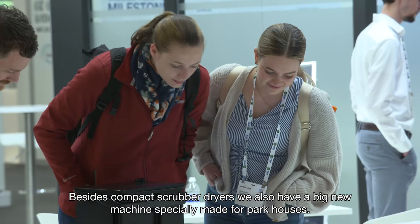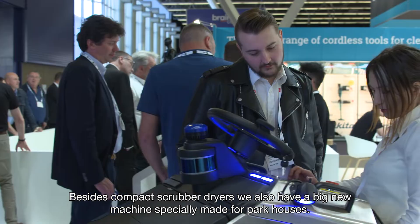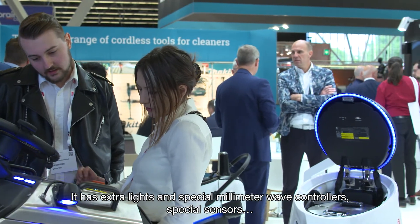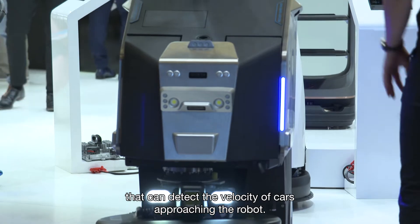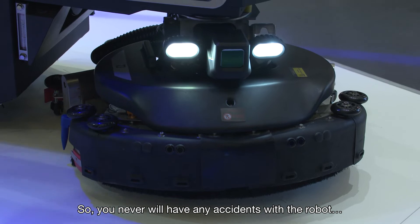Beside the compact scrubber dryers, we also have a big new machine specially made for parking houses. This is the first robot actually designed for use in a parking house. It has extra lights, special millimeter-wave controllers, and special sensors that can detect the velocity of cars approaching the robot, so you will never have any accidents with the robot.